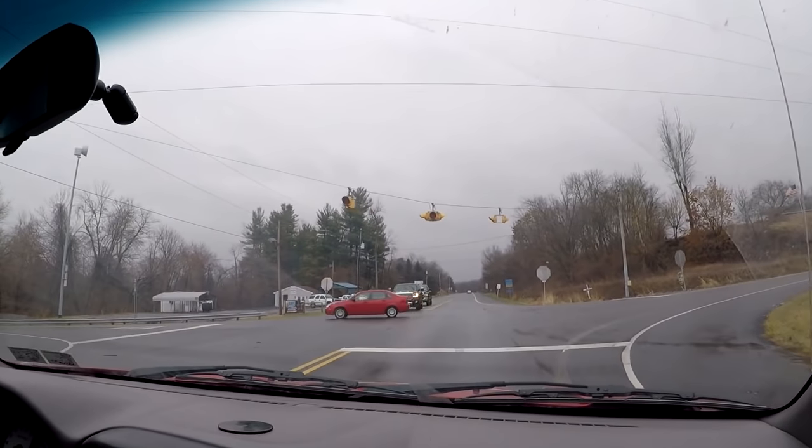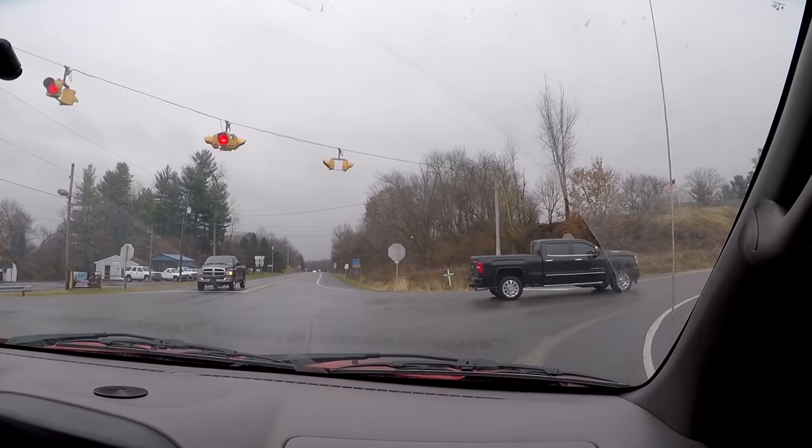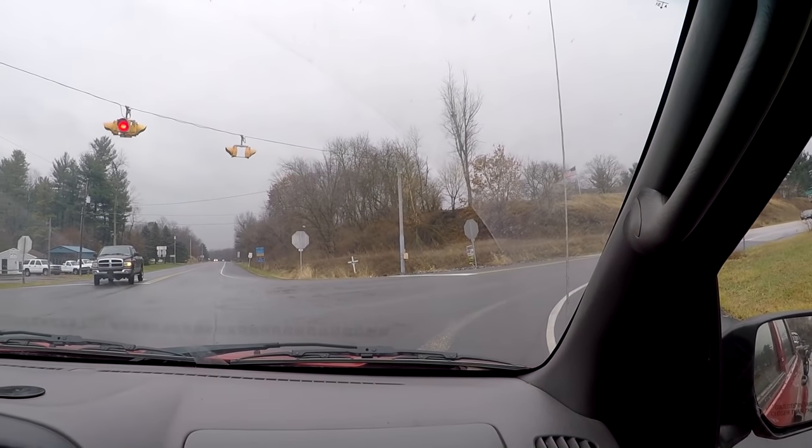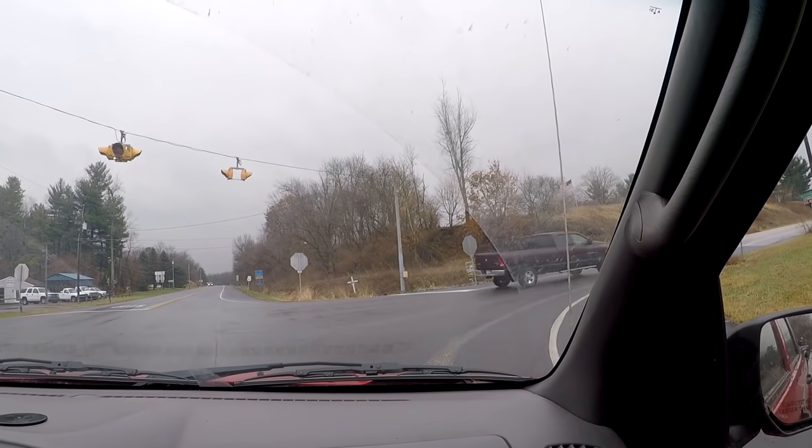Old Ford way back there, and a GMC right there — it's an L5P Duramax. They changed up the engine even though it's still 6.6 liter; they changed a lot on those new Duramaxes. All right, here we go.